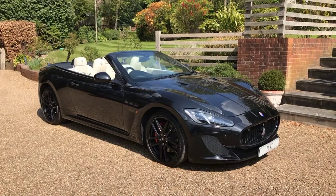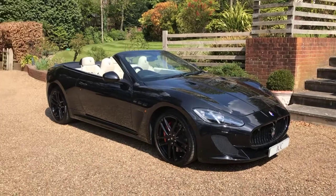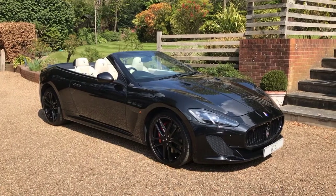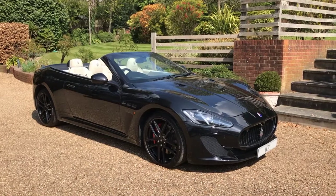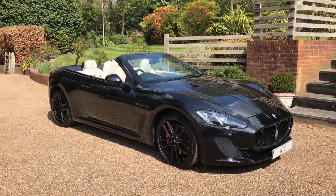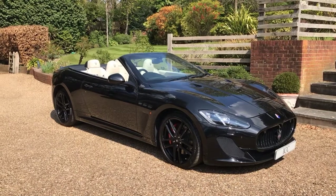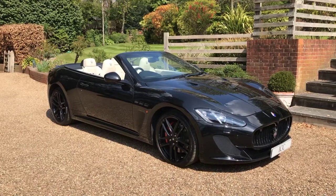Today I'm doing the walk-around video for this beautiful 2015 Maserati GranCabrio MC Shift, presented in nero black metallic with the cream leather interior. This car has covered just under 41,500 miles, benefits from a full service history including a most recent service carried out in April 2021, and also has four brand new Pirelli tires and brake pads all round.